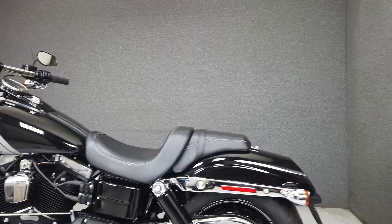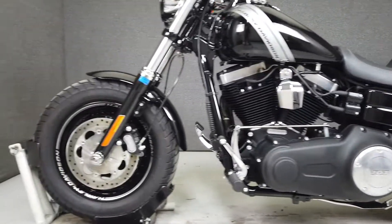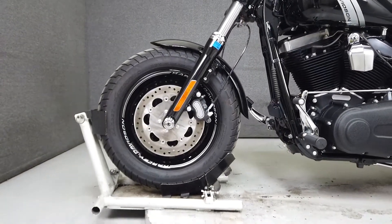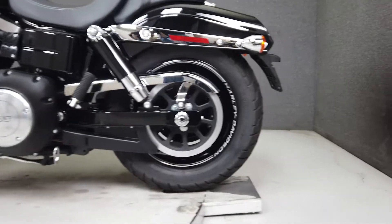It has a seat height of 27.2 inches and a dry weight of 674 pounds. If you're looking to get onto your first big twin, the Fat Bob would be a great choice. Built on the Dyna platform, it handles well and is fun to ride.